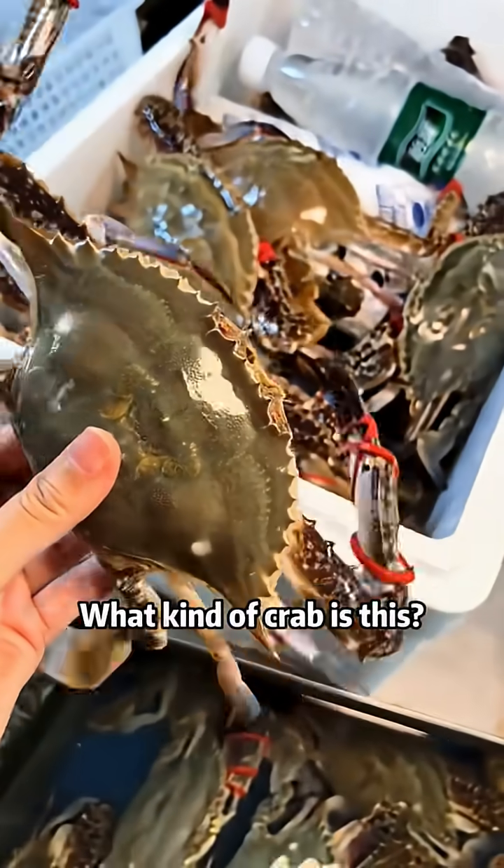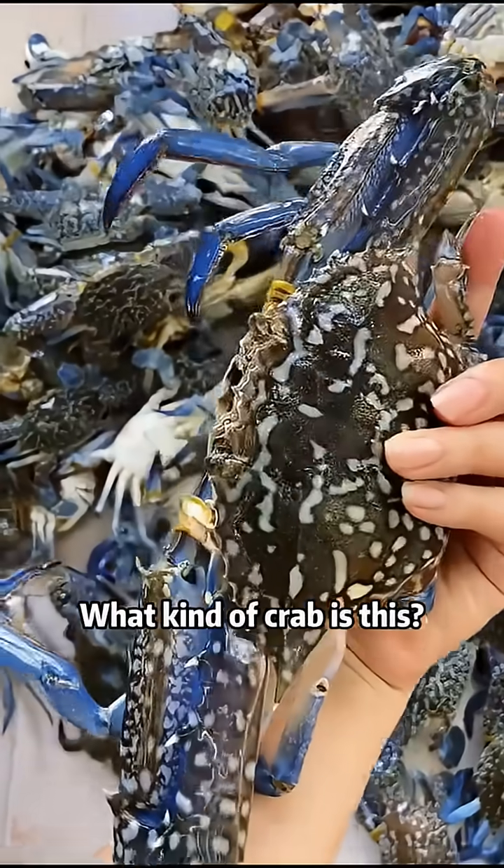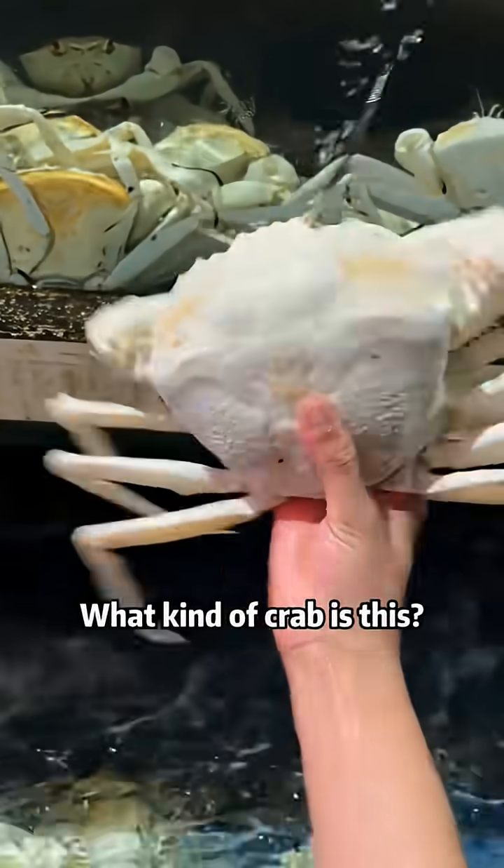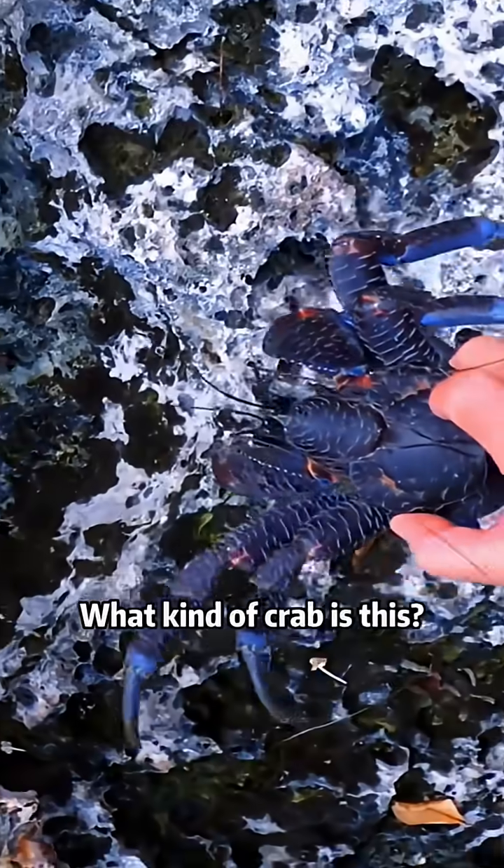What kind of crab is this? This is a swimming crab. What kind of crab is this? This is a blue crab. What kind of crab is this? This is a crystal crab — a pretty rare type of crab. What kind of crab is this?